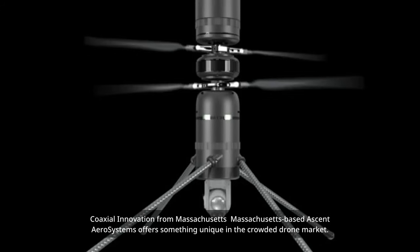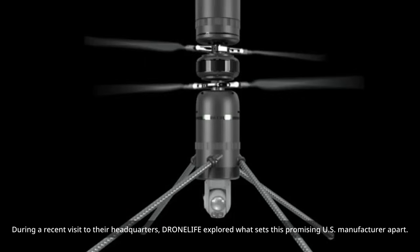Coaxial innovation from Massachusetts. Massachusetts-based Ascent AeroSystems offers something unique in the crowded drone market. During a recent visit to their headquarters, DroneLife explored what sets this promising U.S. manufacturer apart.